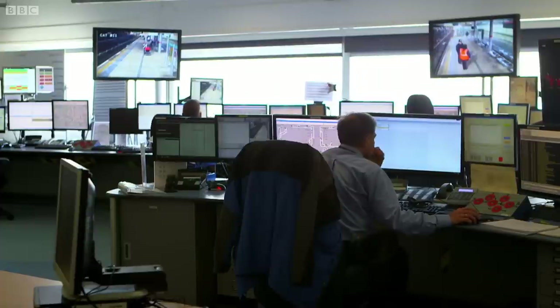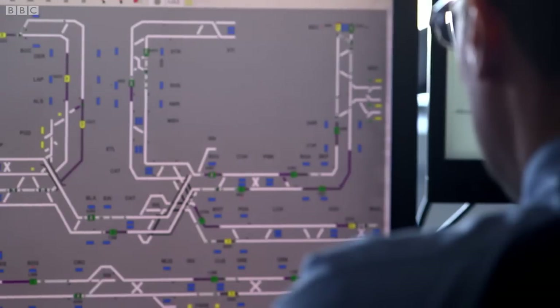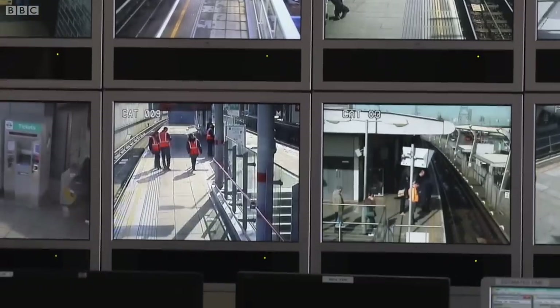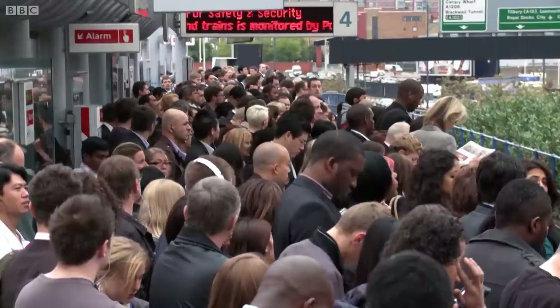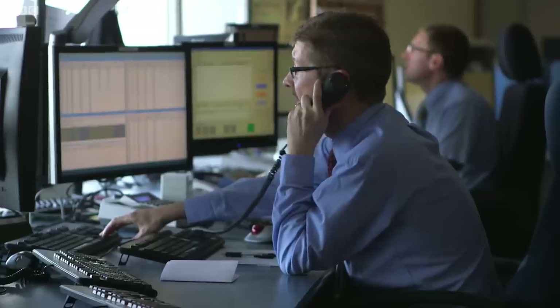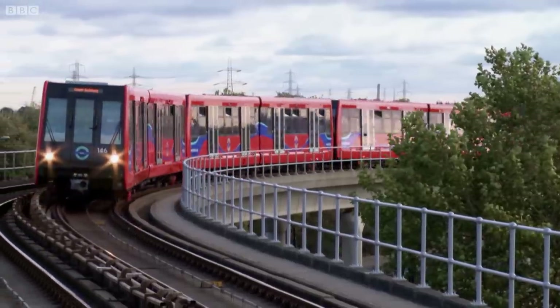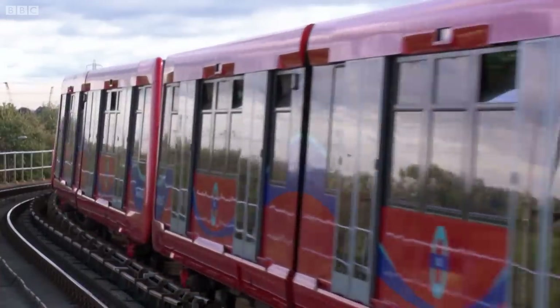Using moving block, the DLR system is able to run more trains closer together than a conventional fixed block system, meaning line capacity can be far greater. It's also flexible enough to deal with almost any unexpected occurrence with ease. The system is so safe it has done away with all signals, and there's also no need for onboard drivers. Thanks to all of this technology, moving block is going to revolutionize the way our railways are run in the future, dramatically increasing rail capacity and efficiency.